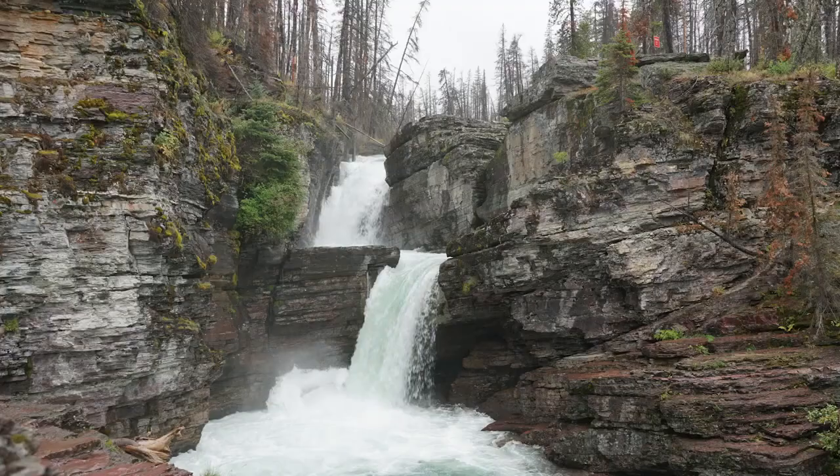Number two on the list is the Three Falls hike. This is a hike in the St. Mary area and is more for waterfall lovers. It takes you through beautiful waterfalls all the way to Virginia Falls. By the way, we do have videos about all the hikes I'm going to be talking about, so you can check those out to enjoy the beauty of the park.